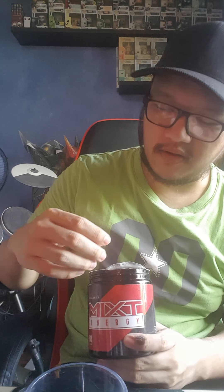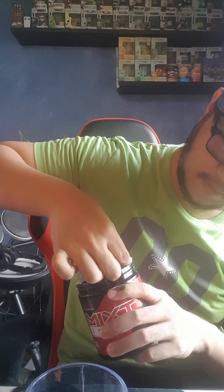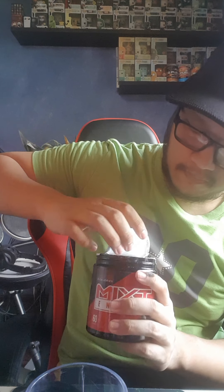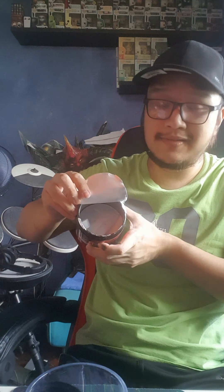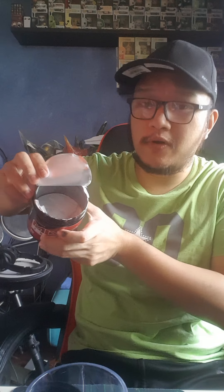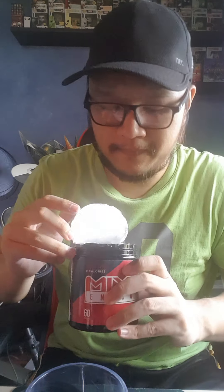It smells like the red PewDiePie G Fuel flavor, which will be featured in a future video. The powder itself is actually white — no artificial coloring. It smells really good, straight up fruit punch. No weird names attached to it, just fruit punch.